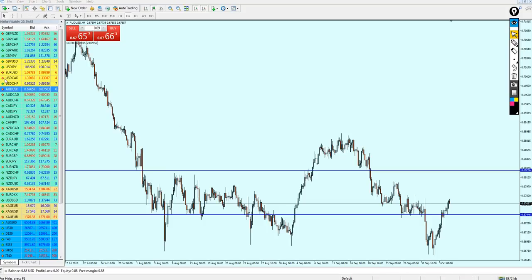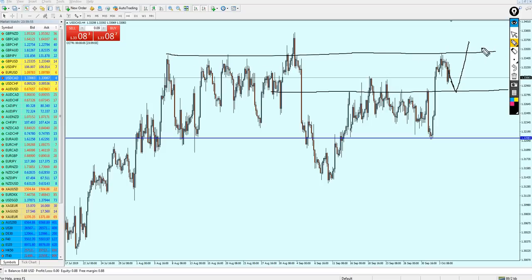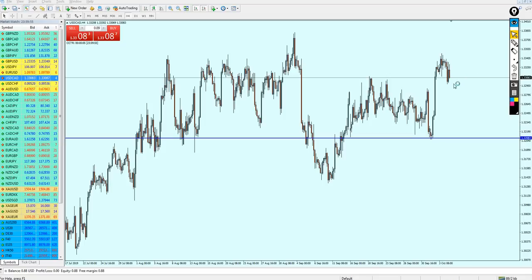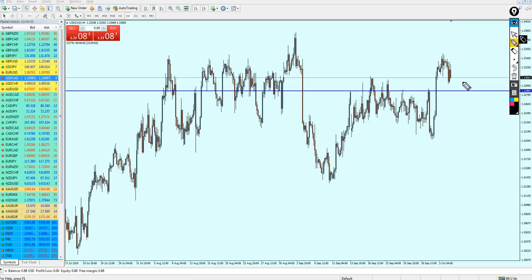Now let's check the USDCAD. On the 4-hour chart the USDCAD is looking nice for a bullish momentum — it's been having good days going up, but we can see it reversing at this resistance level now. Since we have a very strong bullish breakout candle, I believe USDCAD will make one final test to this previous resistance and then continue its bullish momentum, breaking out to make a second attempt at the top of this resistance.